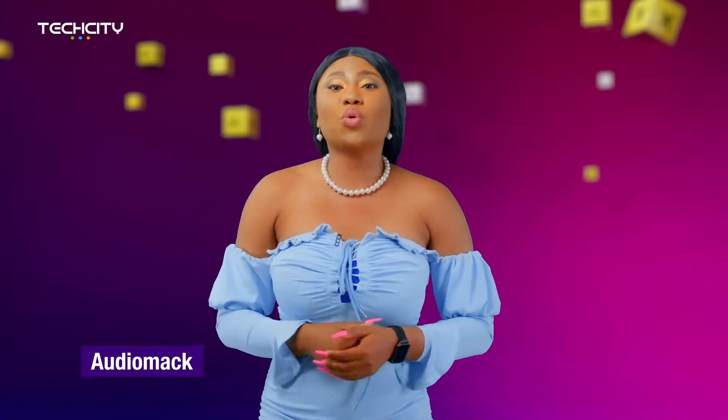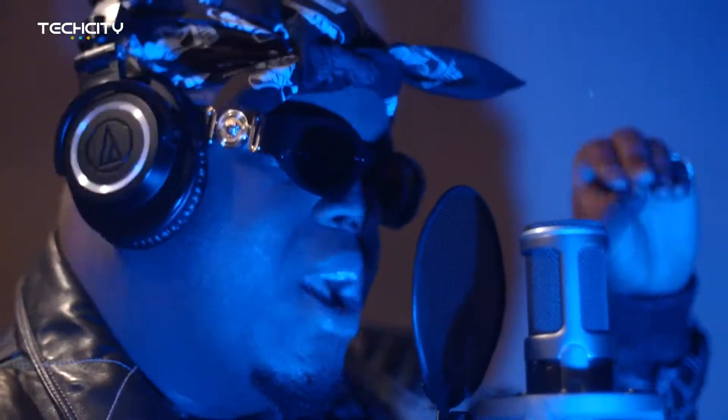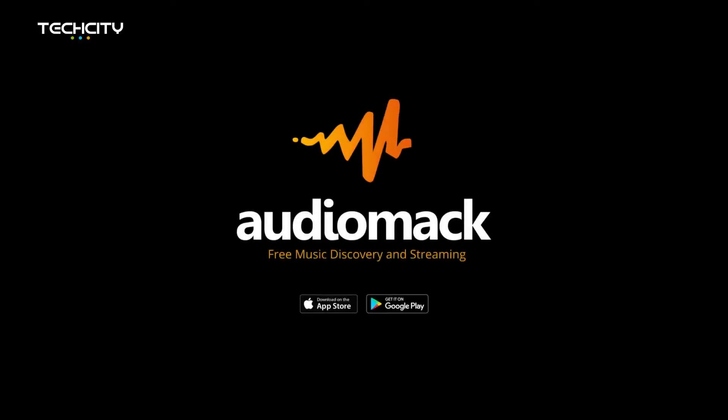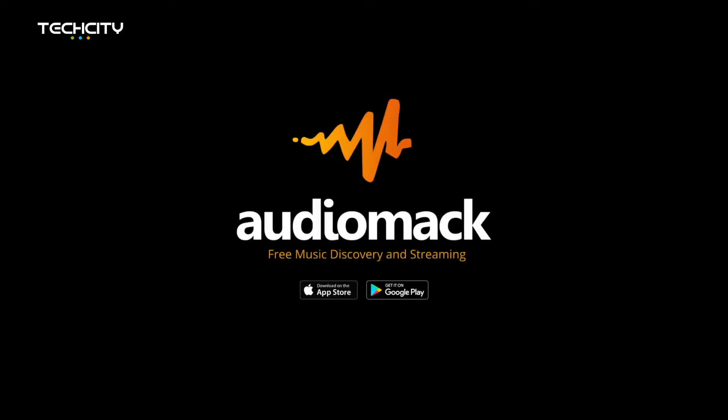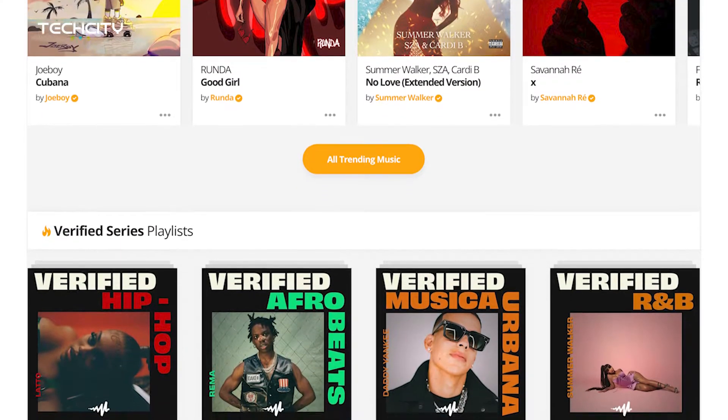Audio Mac is at number one. It is one of the most recommended streaming platforms that allows registered artists from all over the world to upload music themselves to listeners across its mobile apps and website. If you're looking for a source to stream music as it is released, then Audio Mac is the place for you. All you have to do is follow your favorite artists and get notified immediately after their songs are uploaded.